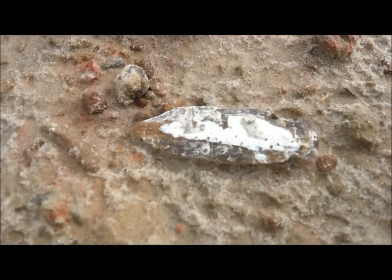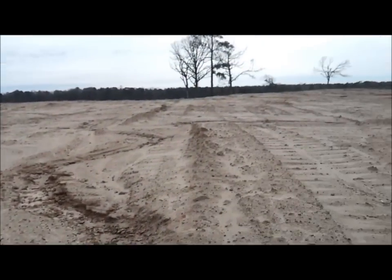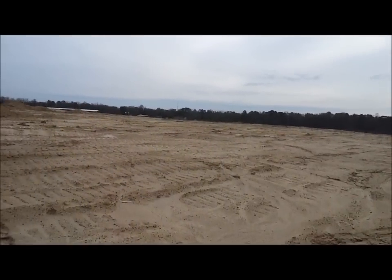Super Bowl Sunday Hunt. Brainy's got the first one out here. We're at the Sand Pits — the Developmental Sand Pits, as you can see.